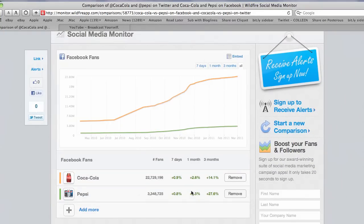Scrolling out, it tells you over the last seven days Coke has increased 0.9%, over the last month Coke has increased 2.6%, Pepsi 4.5%. The nice thing about this is you can sign up to receive an alert. So if you wanted to put in your Facebook page and that of your competition, or just maybe another nonprofit that you're partnering with and want to see how growth has been over the last several months for both of you, you can use this tool.